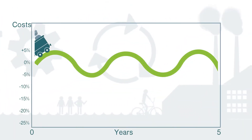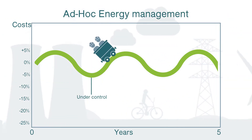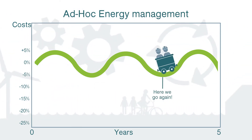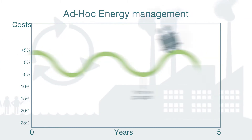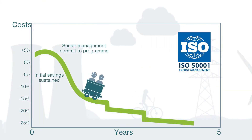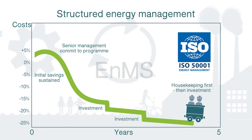This video explores how organizations can improve their ad hoc energy management that detracts from consistent energy efficiencies or improvements. By utilizing the International Standard for Energy Management Systems, ISO 50001, organizations can develop a Structured Energy Management System, or EnMS.